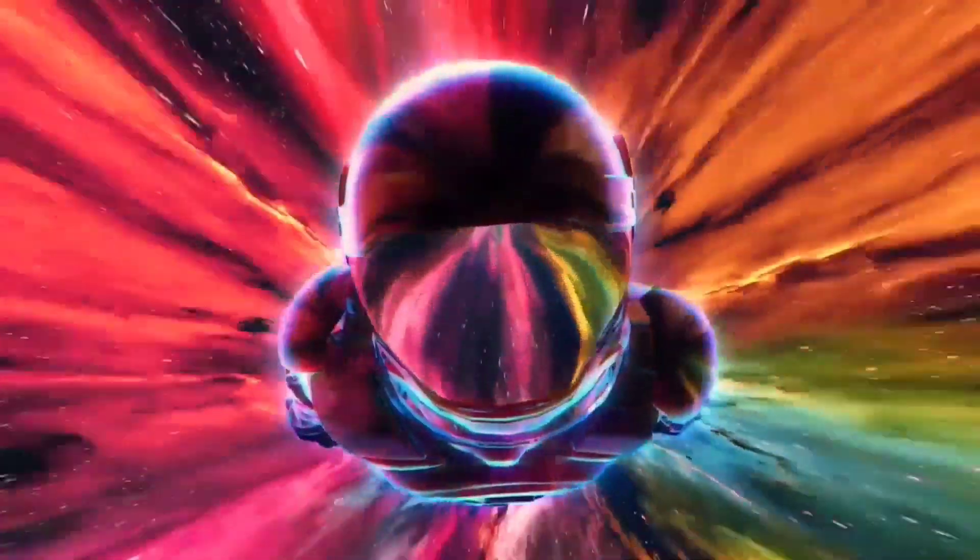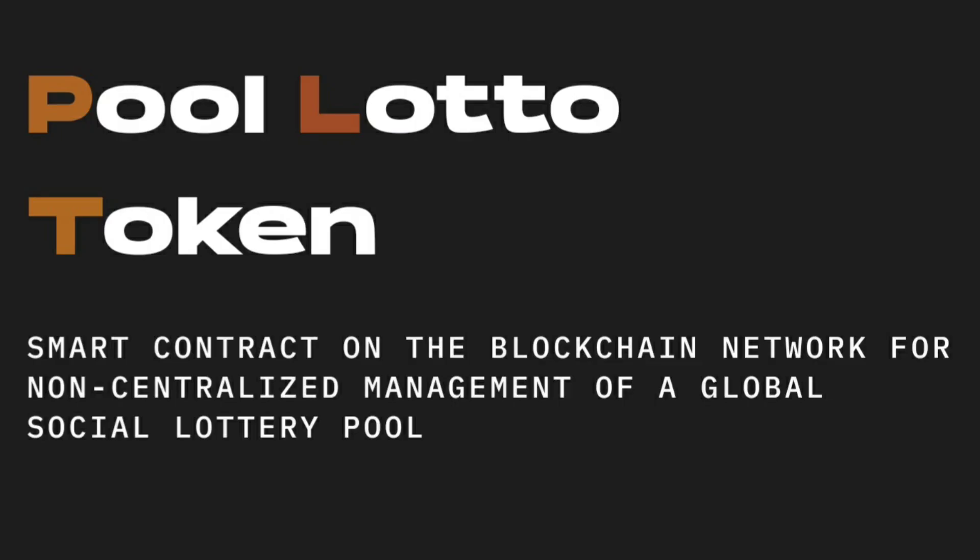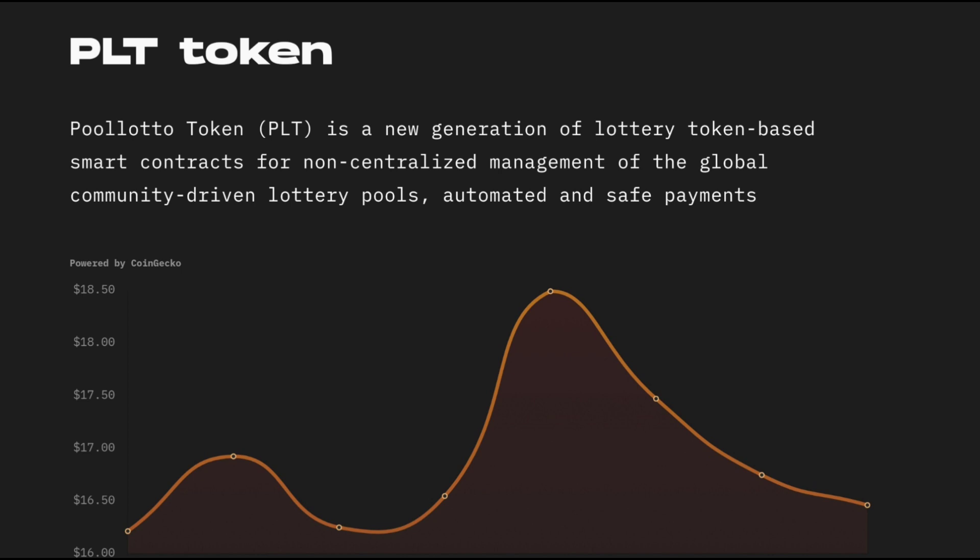What's going on guys, Lux Crypto here back at it with another video, another moon gem video for you guys. Today we're going to be discussing Pool Lotto Token. This is a smart contract on the blockchain network for non-centralized management of a global social lottery pool. You guys can use this platform and this token to enter awesome lottery drawings every single day.